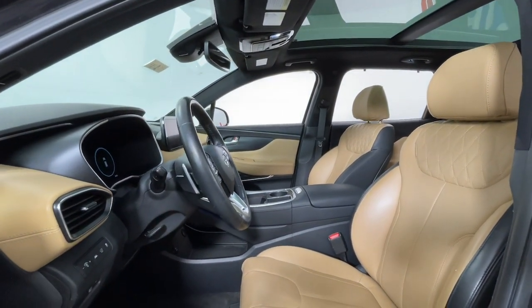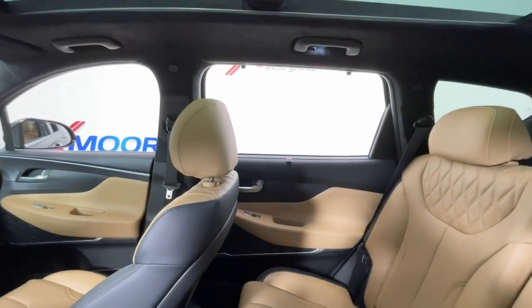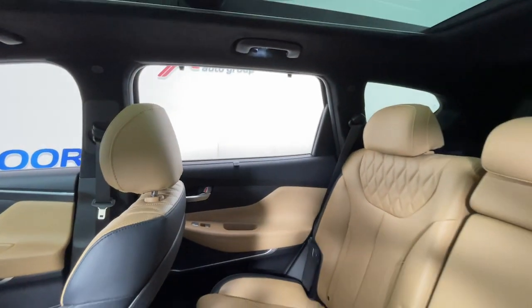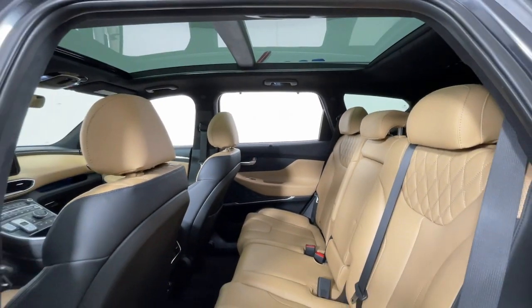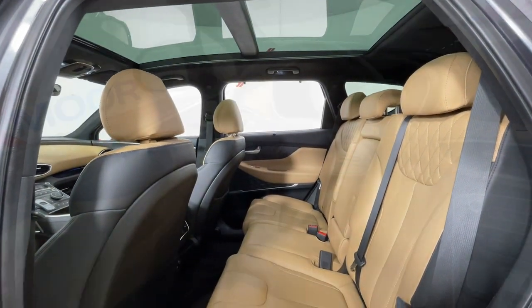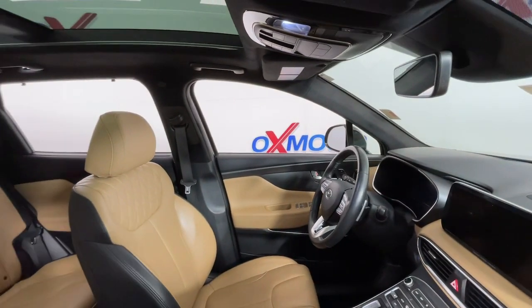The following are some of this vehicle's highlighted options: navigation system, keyless entry, sun/moonroof, satellite radio, heated rear seat, power passenger seat, power liftgate, power driver seat, electronic stability control, and heated front seat.